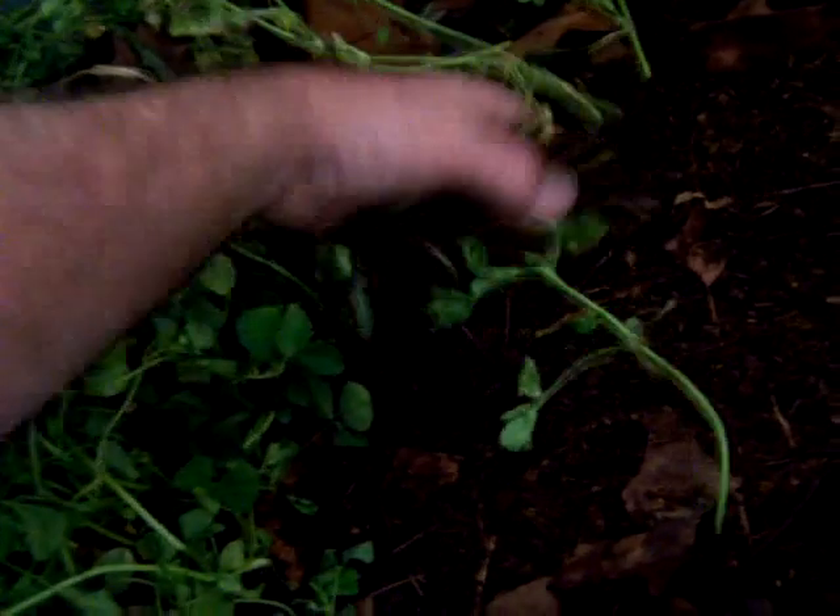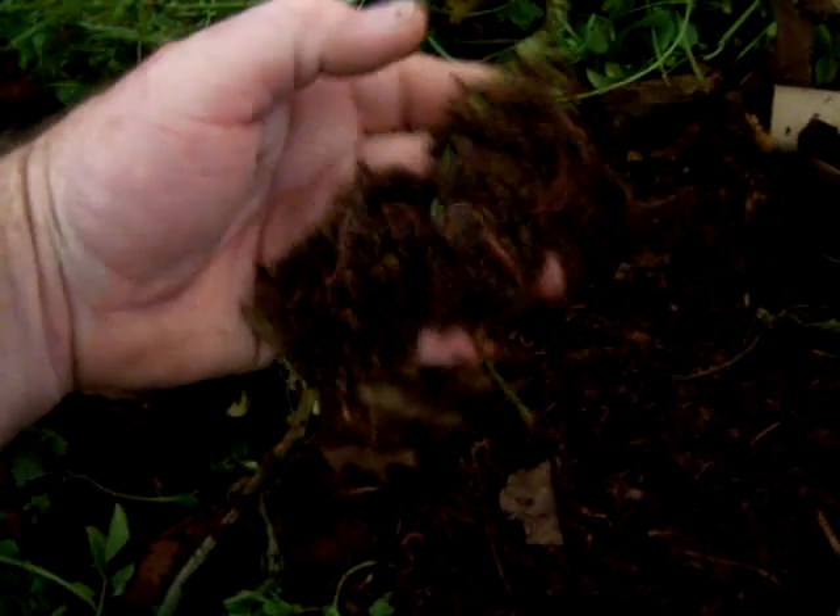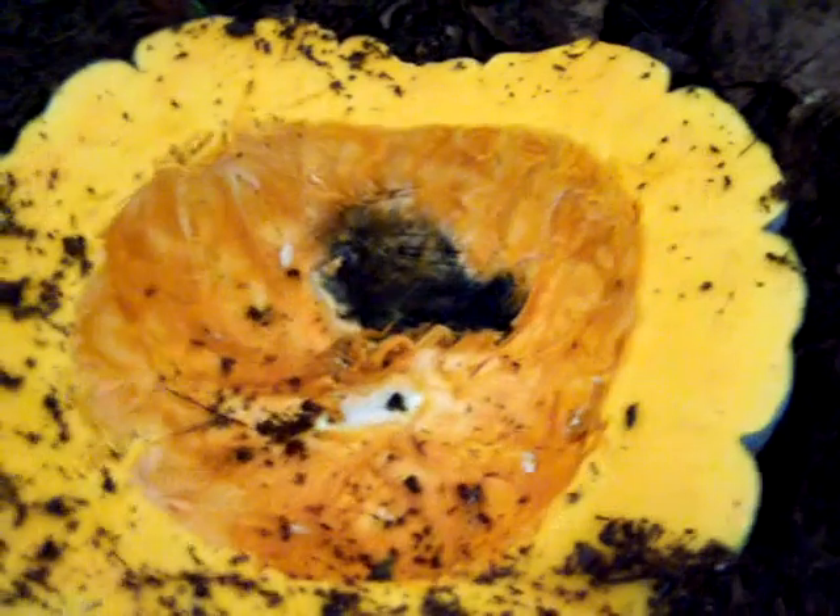My worms also like clover. You just have to get it when it's not in seeds — they love this stuff. So this is another thing you can give your worms, just make sure there aren't any seeds. They're eating it. Anyway, we'll see what happens and that's it for now.